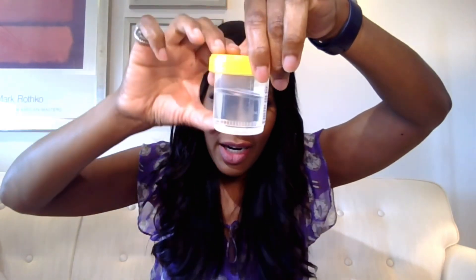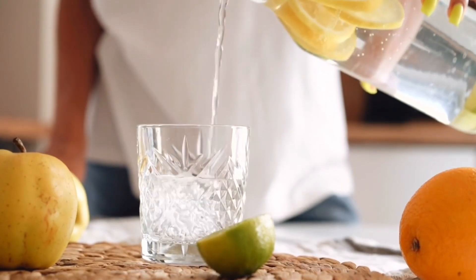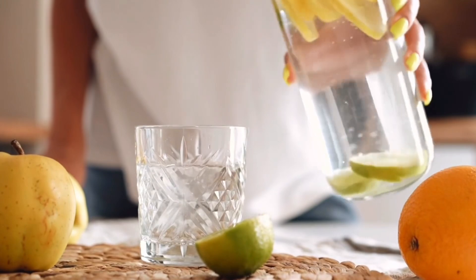Moving on — we've got some clear-looking urine here. Actually, this is really water, just to demonstrate. So what does it mean if your urine looks like water and is this clear? Well, it means you're probably over-hydrating. Because the more water you take in, the more dilute your urine is going to be. Remember, you can drink too much water — a lot of people don't think this is possible, but you can over-hydrate.